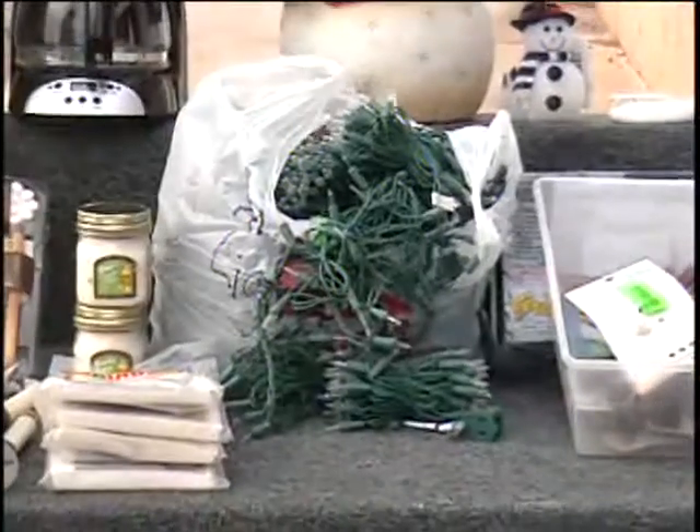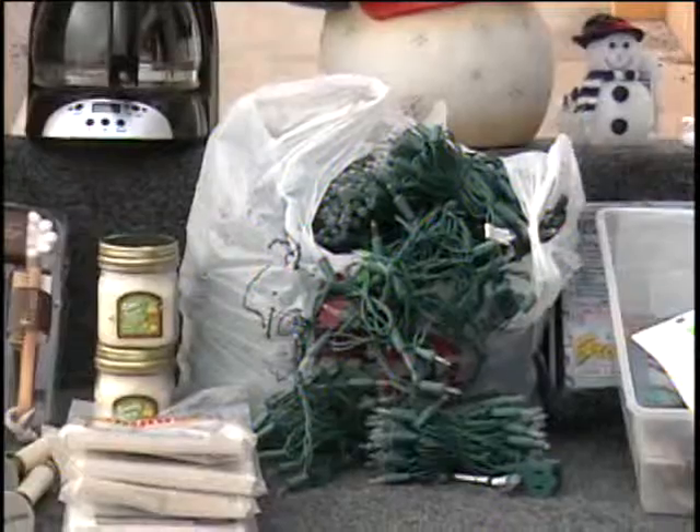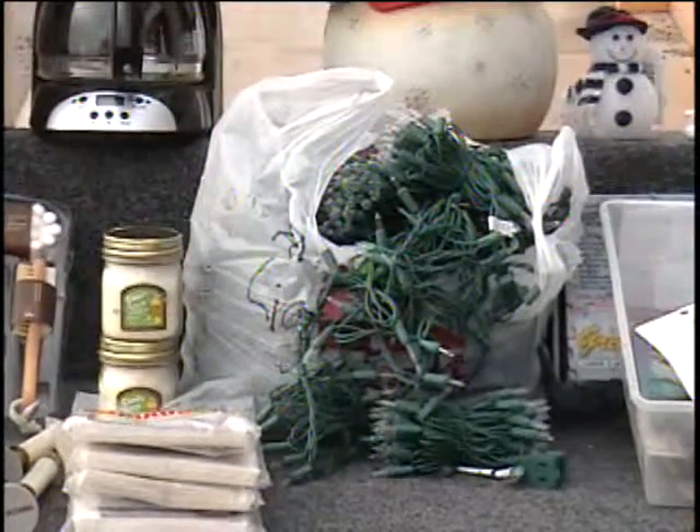I've got the last of the Christmas lights. These are all clear lights, they all work, and it's six strings. A box of those lights sells for $9.99, so this is $60 worth. You call and give me a bid.